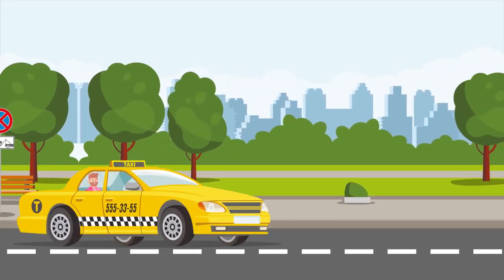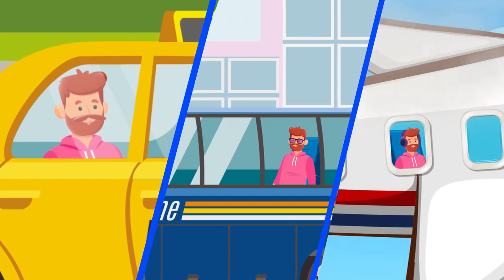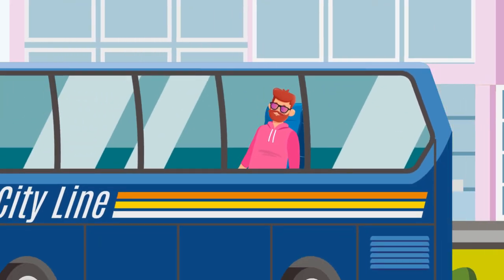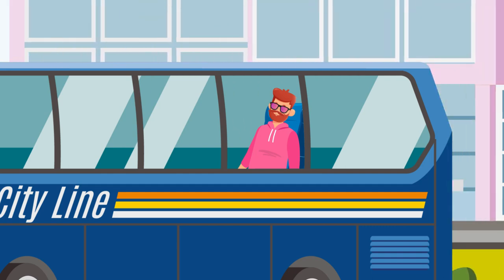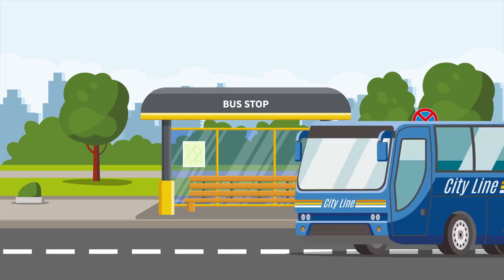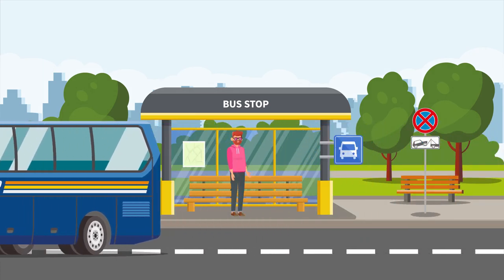We've all been there. You're a passenger in a car, a bus, or a plane. The journey is long, maybe hours, but you're not driving, so there's nothing for you to worry about. You nestle your head against your shoulder or window and fall asleep to the sounds of travel. In what feels like an instant, you wake up to find yourself at the end of your trip. That was easy, right? Great.